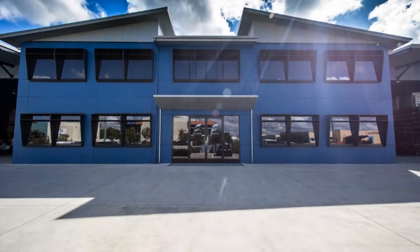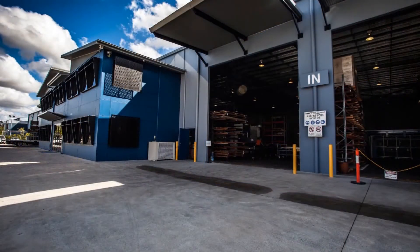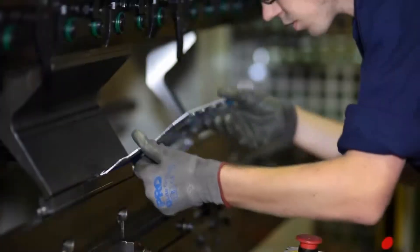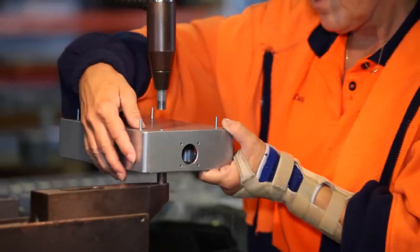In an age when so many large and small Australian manufacturers are choosing to outsource work to Asia and China in a bid to remain price competitive in the marketplace, it's incredibly refreshing to find a sheet metal company that refuses to be drawn into that kind of thinking. In 2014, Seyman Sheet Metal celebrates its 40th year as a leading manufacturer of high quality metal components and is totally committed to maintaining and improving its service to Australian businesses right here in Queensland and around the country.